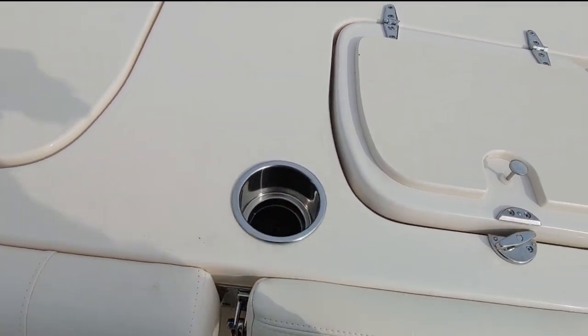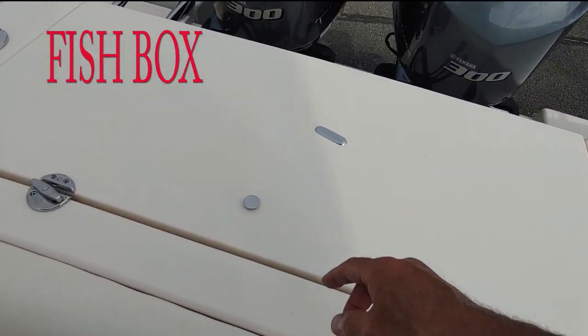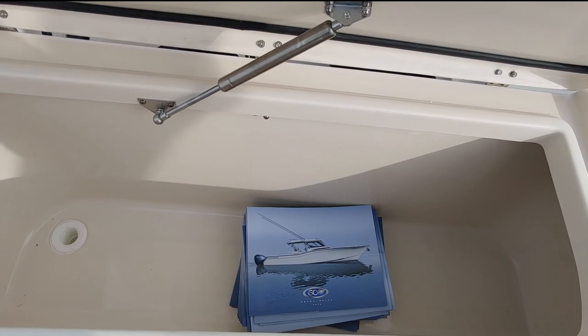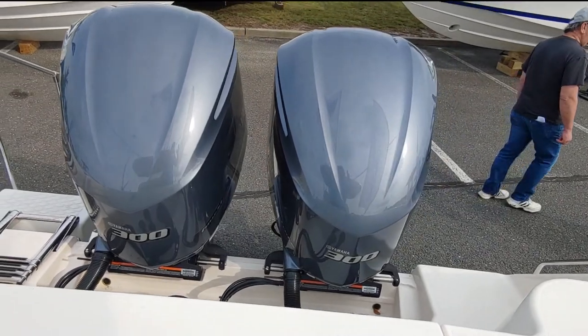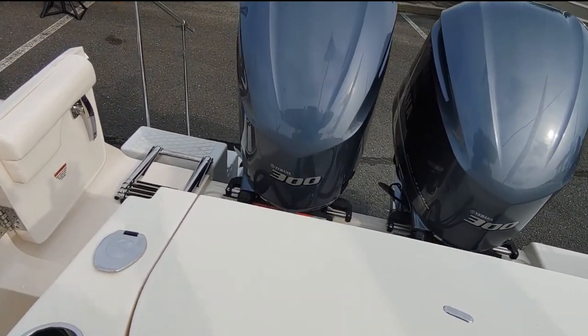Again, cup holders here, rod holder right there. And we're going to open this up — another live well, pretty nice. There's the brochure for the boat. With 6,800 pounds, these two 300s are going to push this boat around like there's no tomorrow. You're probably going to do about 60 miles an hour with this.